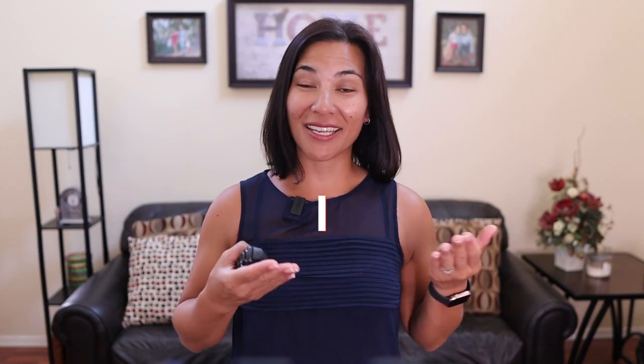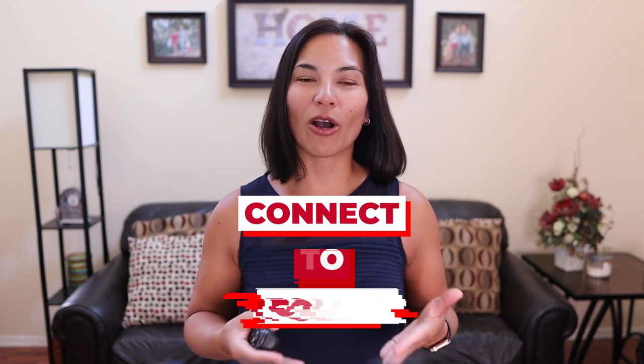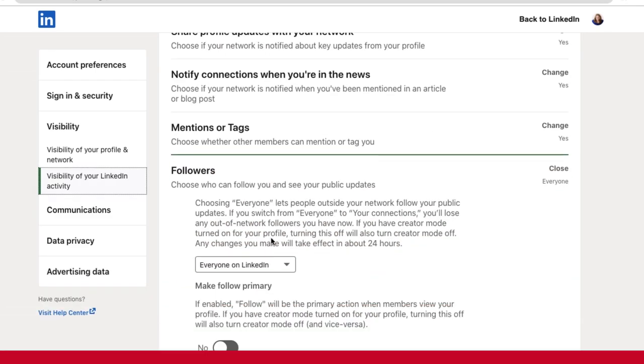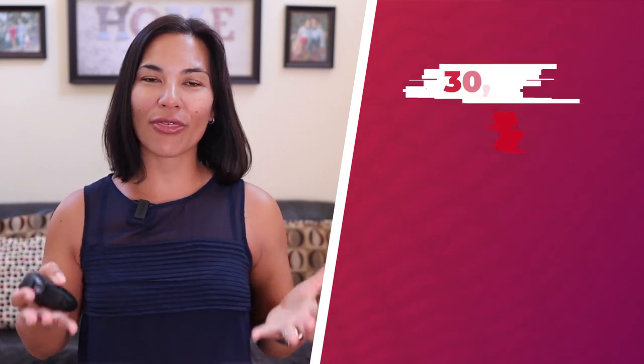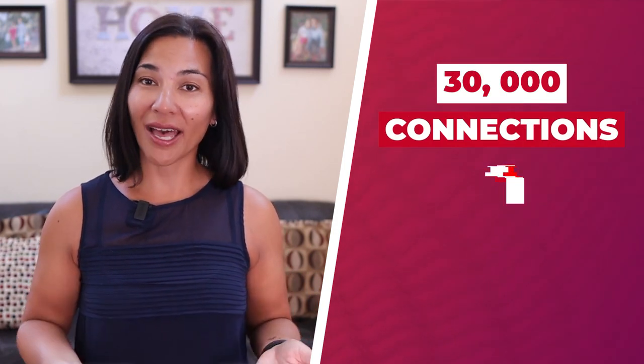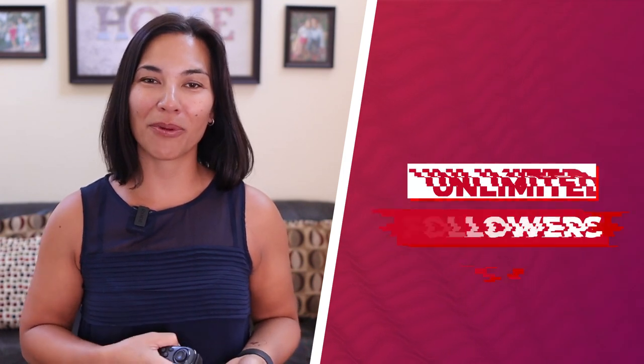The third tip is to change from connect to follow. This allows more people to follow you without being your first connection and allows you to choose who to have in your network. Just a rule of thumb: LinkedIn limits you to 30,000 connections, but you can have unlimited followers. So make sure those 30,000 people are the people you really want in your network.